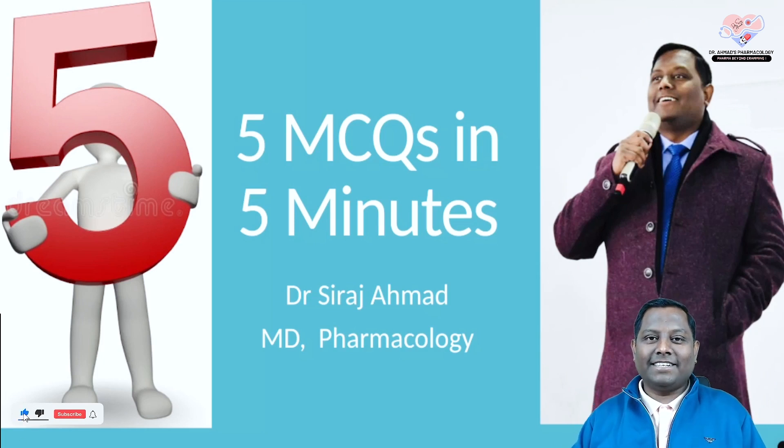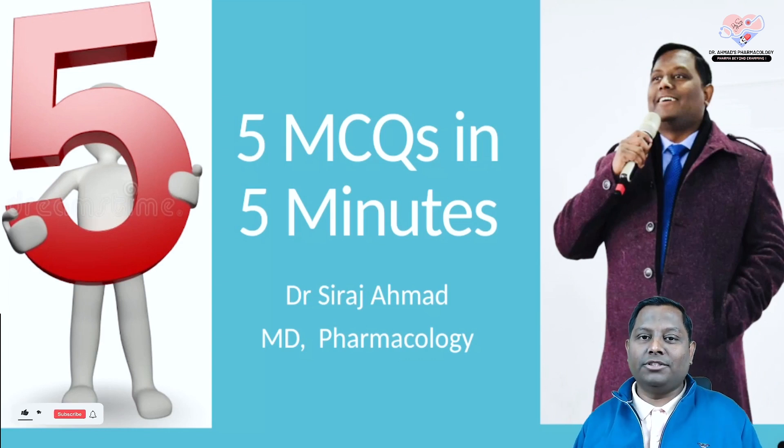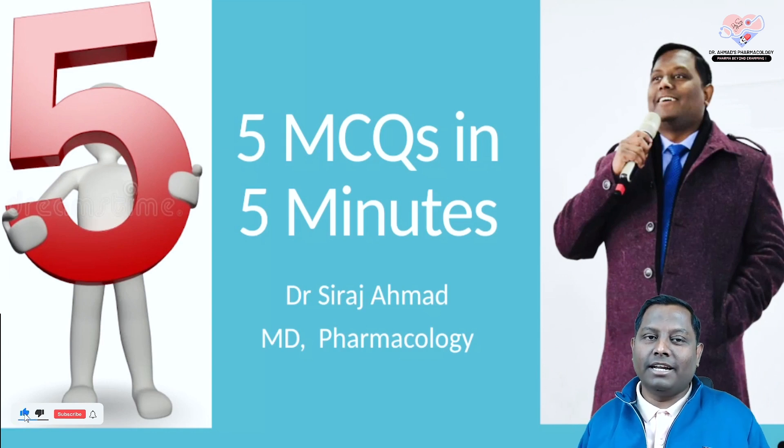Alright, hi guys! Let's start the next episode of five MCQs in five minutes, through which you are actually revising five ultra-important topics. This series is equally important for NEET PG, INICET, and FMG. I'm currently discussing FMG June 2021 questions. Most of the questions here have already been asked in either INICET or NEET PG examination.